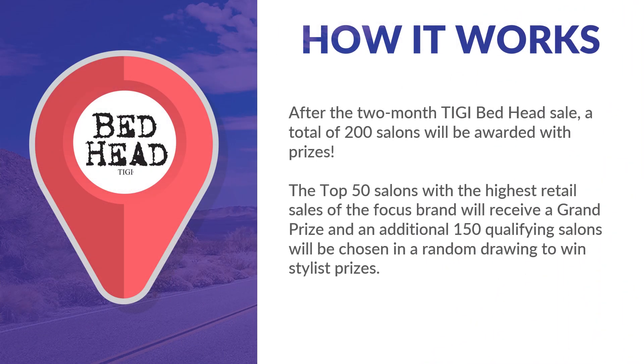Who will win? After the two-month TG Bedhead sale is over, a total of 200 salons will be awarded prizes. The top 50 salons with the highest retail sales for the featured brand will receive both the grand prize and the salon prize package. An additional 150 salons that met the 50-bottle qualifier will be selected in a random drawing to receive the salon prize package.